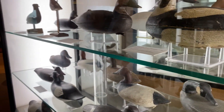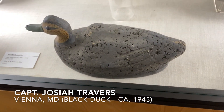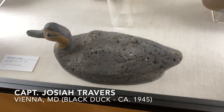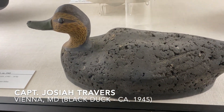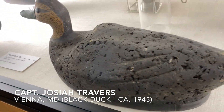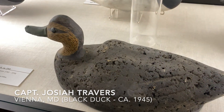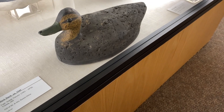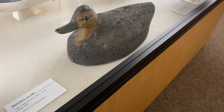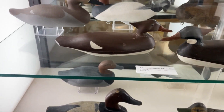We have on the bottom of this case too, before Daryl pushes me out of the way, a Captain Joshua Travers who did a lot of cork decoys. He was from Vienna, Maryland, hunting in the Vienna marshes, which are broad and expansive and run all the way up to Sharptown. And I think Daryl is going to jump in here soon, so I'll get out of the way.